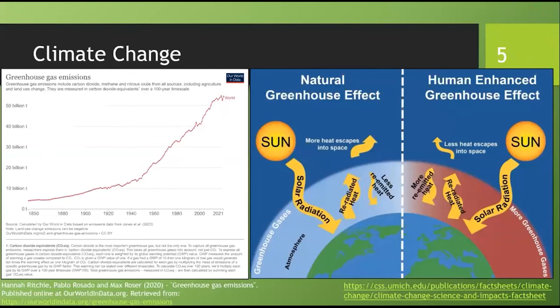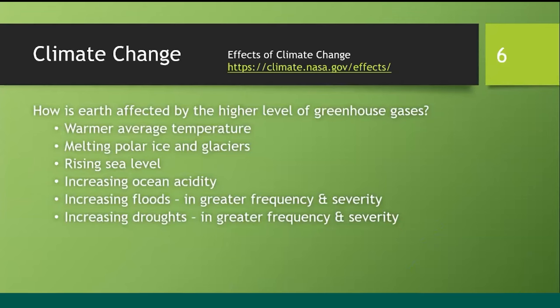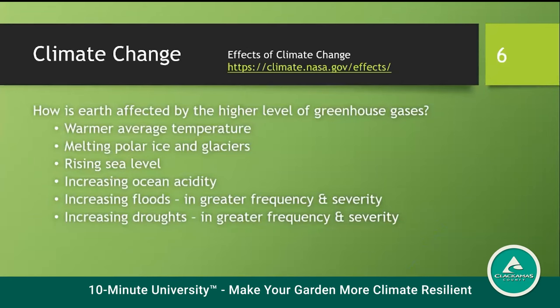Climate change refers to the building up of carbon dioxide, methane, and nitrous oxide, collectively called greenhouse gases, in the atmosphere surrounding Earth. When greenhouse gases were at a lower level, some heat from solar radiation is trapped while more heat escaped into space. As greenhouse gas levels rise, more heat is trapped while less escapes into space. All this building up of greenhouse gases in our atmosphere has caused many changes.